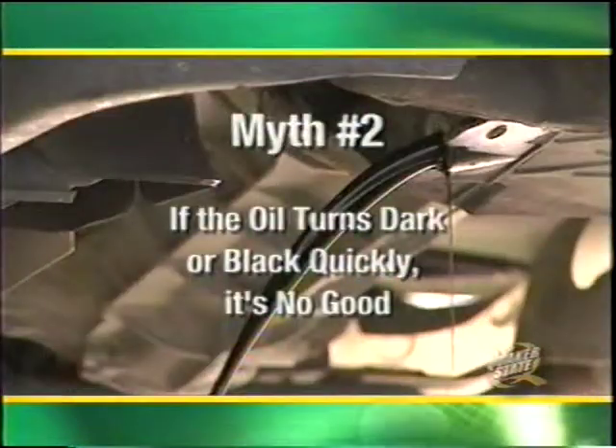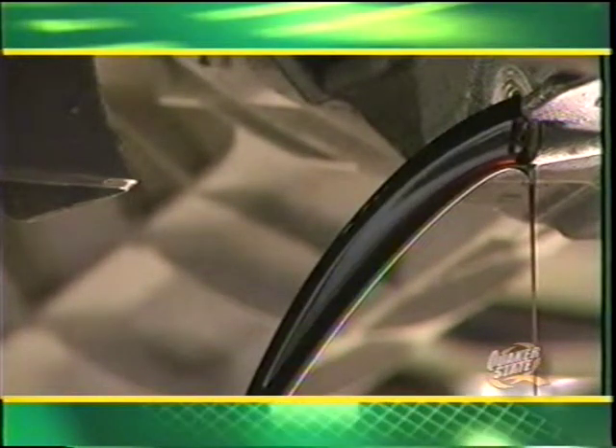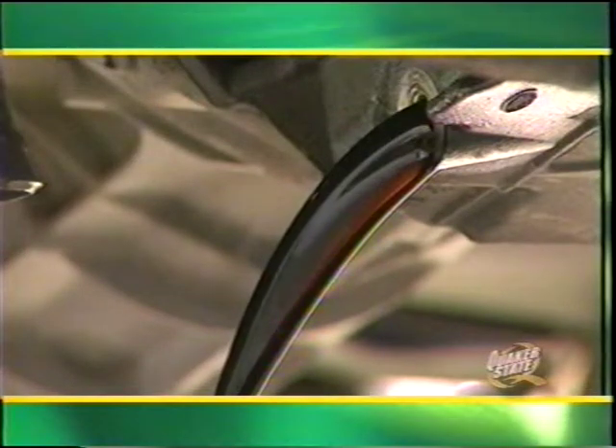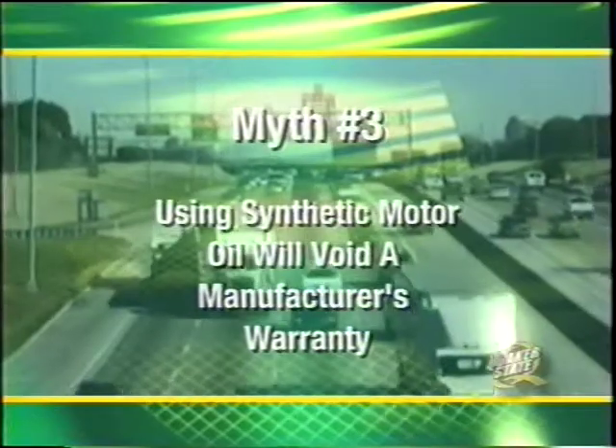Myth number two: if the oil turns dark or black quickly, it's no good. Fact: if the oil is doing its job of keeping the engine clean, it should be dirty when drained. Quaker State motor oil may start looking dirty a short time after it is put to use. In diesel engines, the oil may look dirty within a few hours of operation. These are signs that motor oil is doing its job of keeping soot, dirt, and other combustion contaminants in suspension to be carried to the filter or removed when the oil is changed.